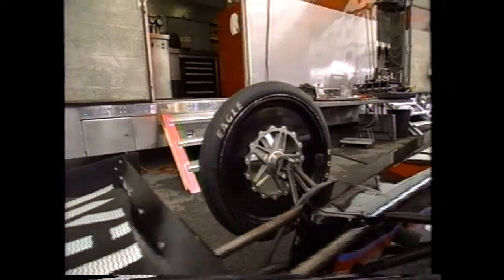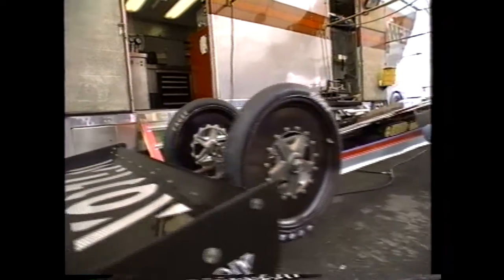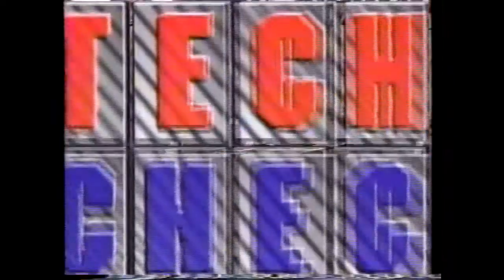Innovation is a constant in the world of professional drag racing, by both the teams and the manufacturers. In this week's Tech Check, Big Daddy Don Garlits shows us one example of some brand new technology.